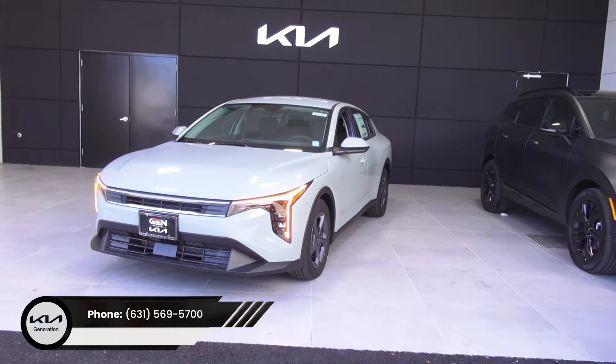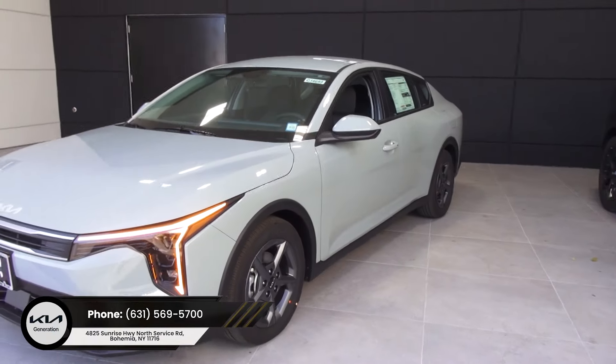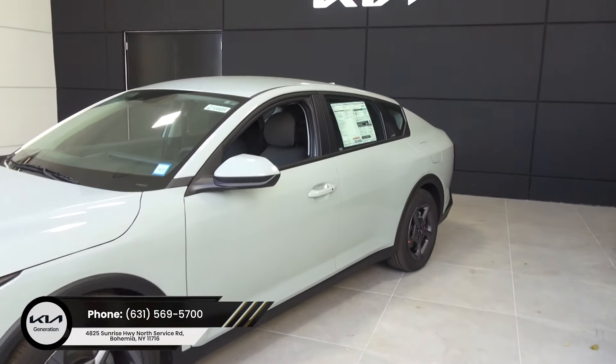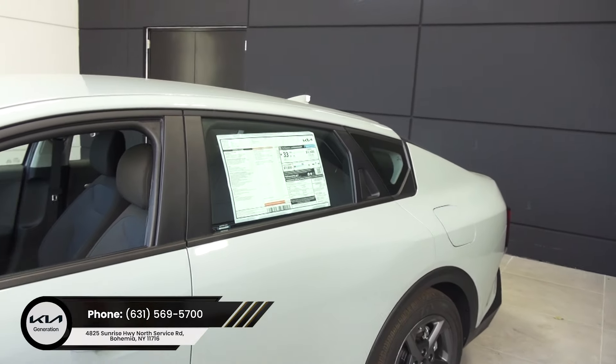First-person point of view of the new 2025 Kia K4, brought to you by Generation Kia on Long Island. If you're looking for the new K4, there are tons of them available here.